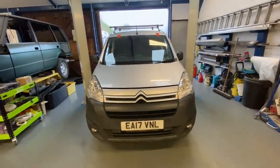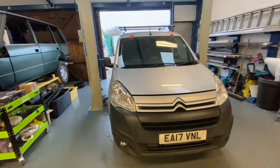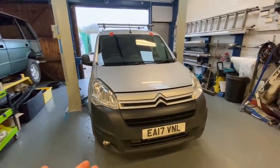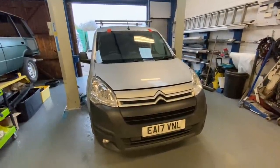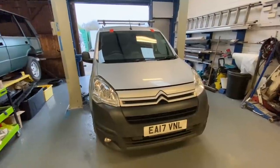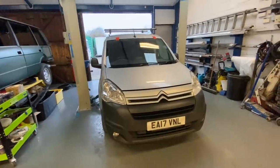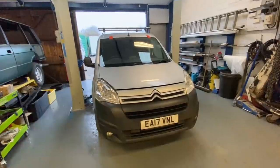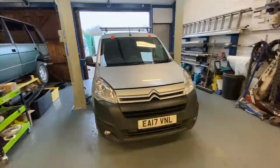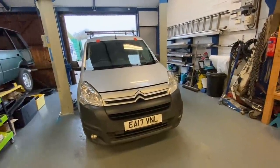The van hasn't skipped a beat, but last week the service light came on. When we did the repair work - cam belt, water pump, cam, etc. - I never actually did the oil, oil filter, air filters, pollen filter, etc., and I've still done a few miles in it. The plan is to get it up in the air and give it a service. It's quite straightforward, and if you remember, it hasn't actually got the undertray on it - I haven't been able to source one at the moment.